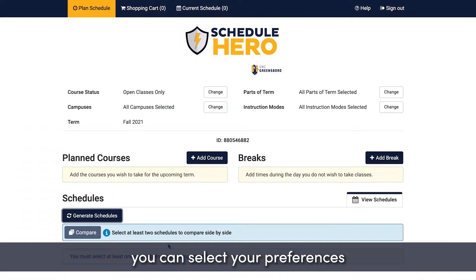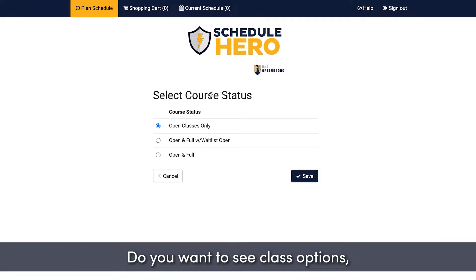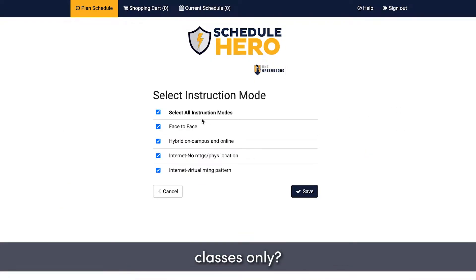Once you're logged in, you can select your preferences in the dashboard. Do you want to see class options even if they're full? Do you want to search in-person classes only? You can choose your experience right here.